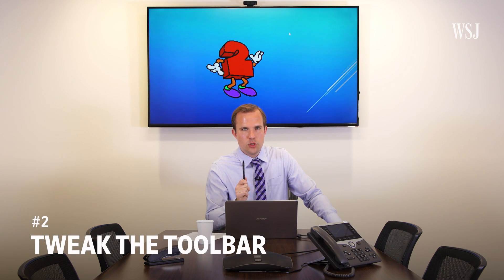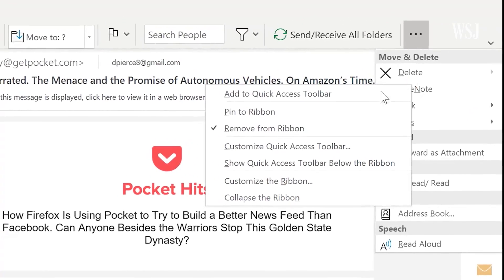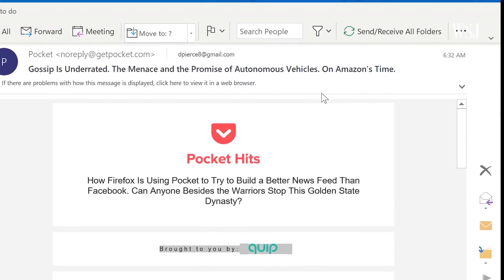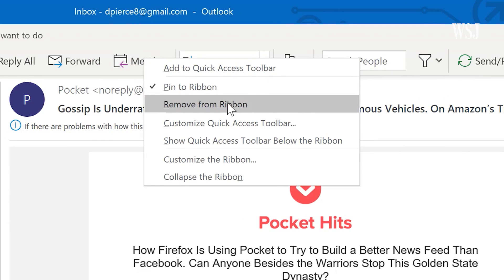Number two: tweak the toolbar. If there is something you use a lot that's not on this toolbar, you can find it once, then pin it to the toolbar for easy access later. You can also remove stuff you don't want.